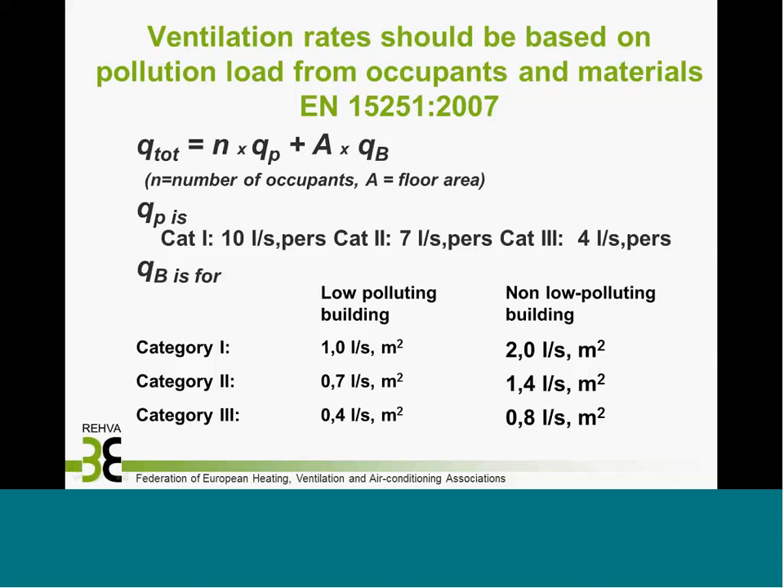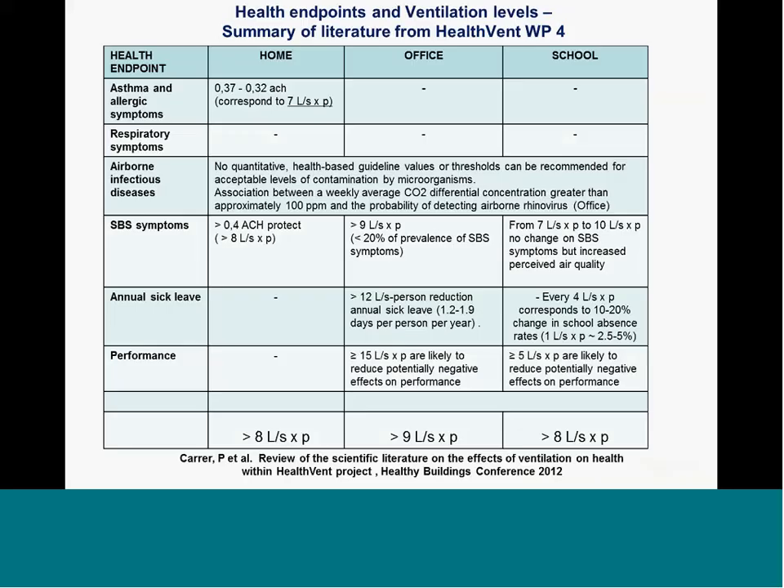Looking at these numbers, if we have a low-polluting building, we can reduce to half the building emission-based ventilation rates. So it's first emission control, and then ventilation.